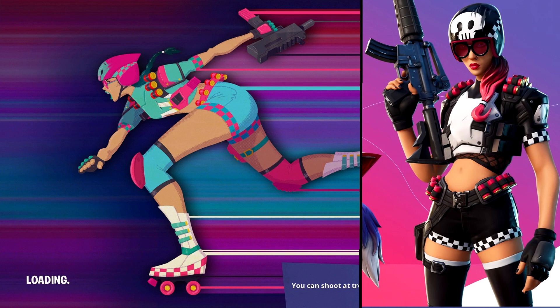Of course, the colors are different. So maybe the skater one is the original skin and then we're going to get this black and white checkered flag one as a new style, or maybe vice versa — maybe the black and white one's coming out and we're going to get the roller skating one as an additional summer style. But regardless, this is a pretty sweet-looking skin.